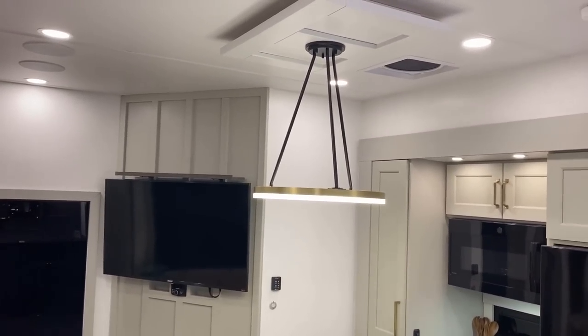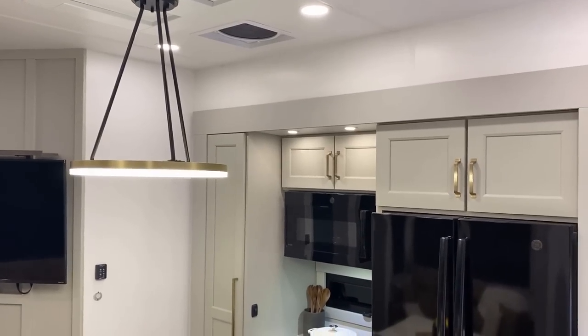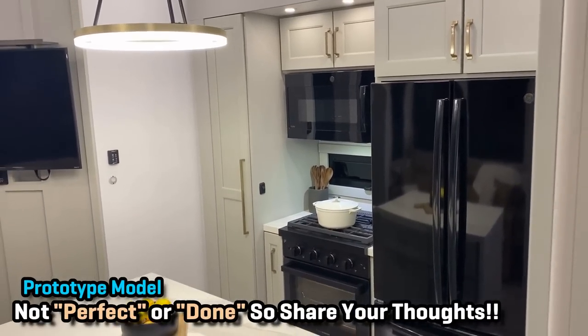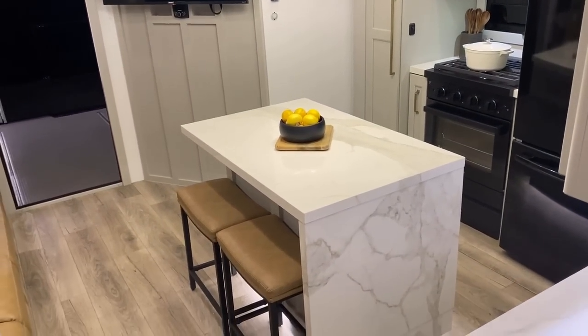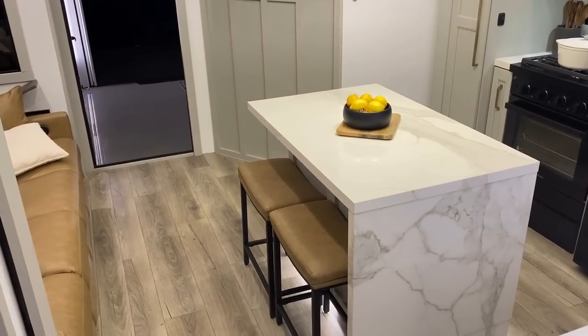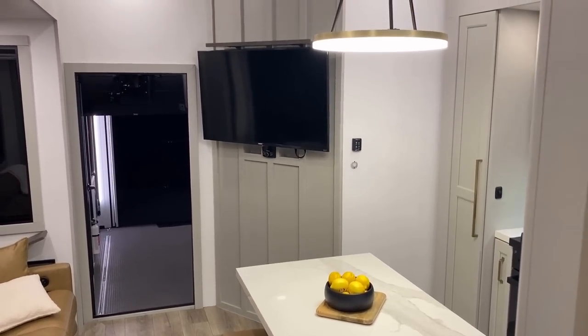Remember, this is prototype number one, and certainly some things will change. I think there are things you're definitely not going to want to change, though — like, when you see this kitchen, this is the best kitchen I think I've ever seen in a toy hauler. I can't wait to show everything in here to you.